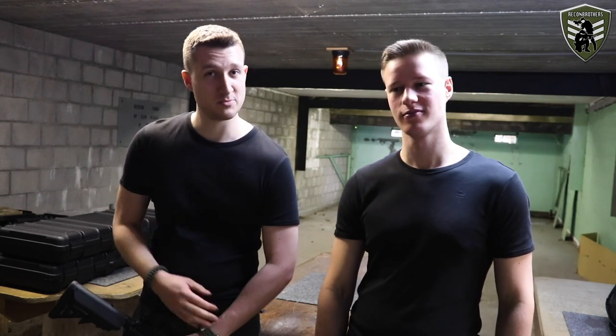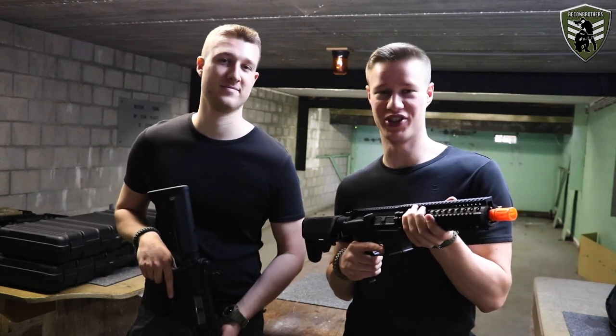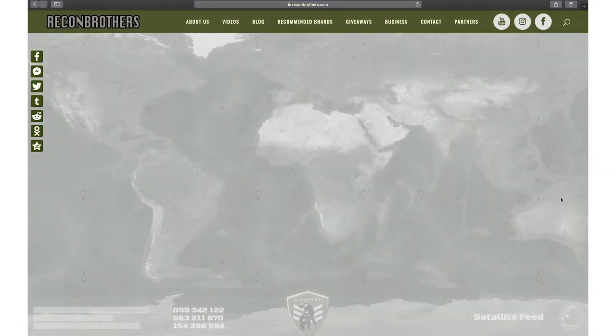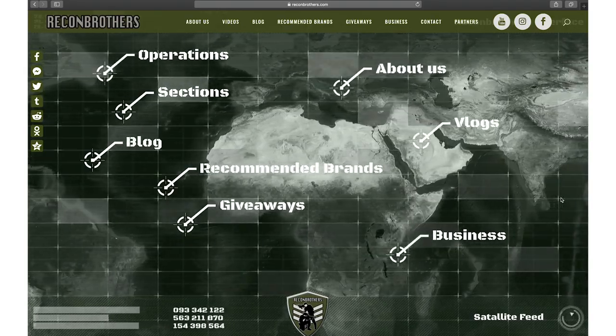Today we will be testing the performance between low budget AEGs all the way up to high budget AEGs. Before we dive into today's topic, make sure to subscribe and hit the bell button to keep notified of our weekly videos. Also don't forget to check out reconbrothers.com for our quality monthly giveaways. Besides that, we're also working on our webshop for quality tactical goods for all your operators out there.